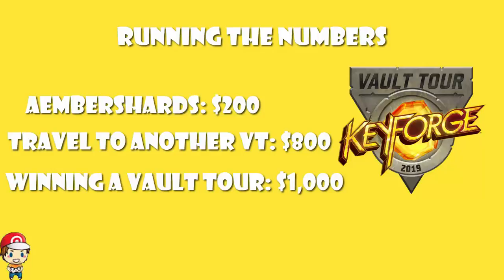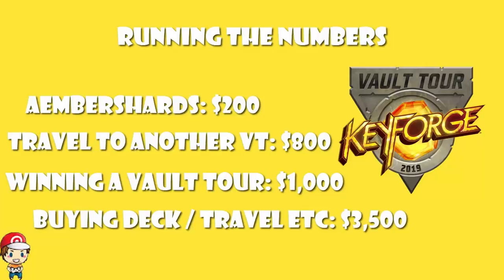But remember, it's not just the $3,000 for the deck. You've also got your travel and accommodation to the first Vault Tour where you take this deck to try and win. So we're probably somewhere in the region of spending $3,500 with an expected return of $1,000. But there's no rule that you can only take this to one Vault Tour — for any Archon Vault Tour, essentially from here until the end of the game, you can take this along and win, and the amount you're winning just increases.